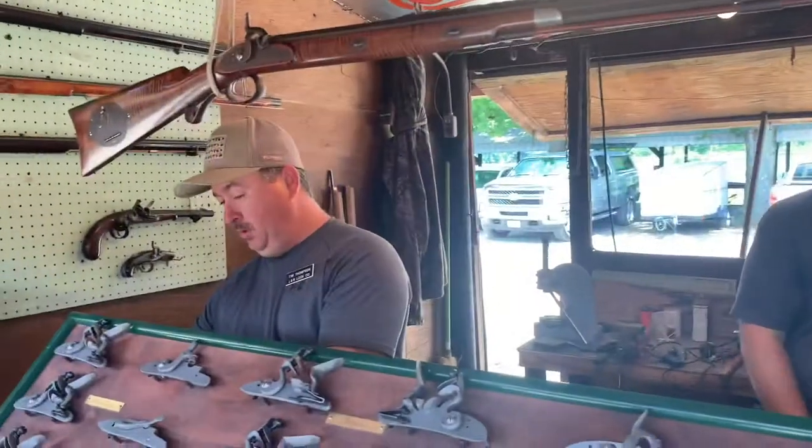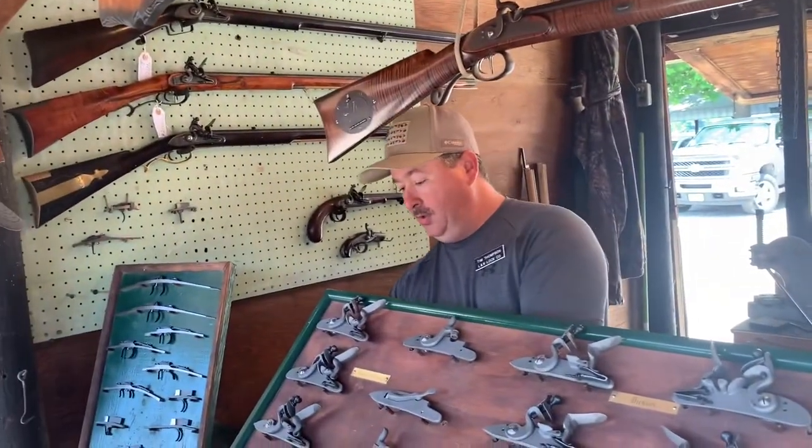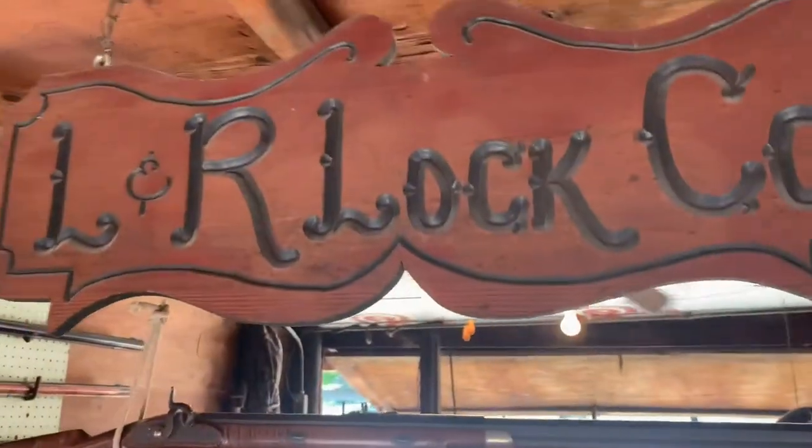Last Minute Man here with L&R Lock Company. I've been told these are the best guys out here. We've got issues with our Hawken that we just purchased — we just got into this black powder thing, not very knowledgeable — and we're having issues getting spark. We were told you'd be the guy to help.